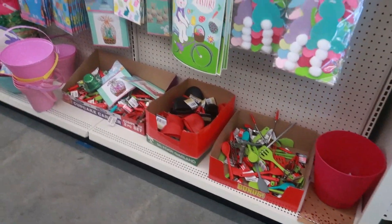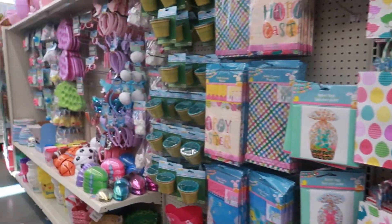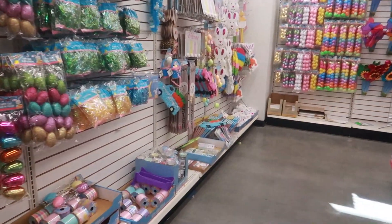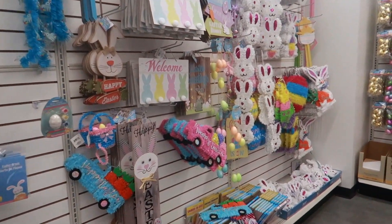Hey my pretties, welcome back. I just walked inside of Dollar Tree and you guys know I've been up and down the Easter section, so I'm probably gonna just bypass it unless I see anything new that pops out at me.